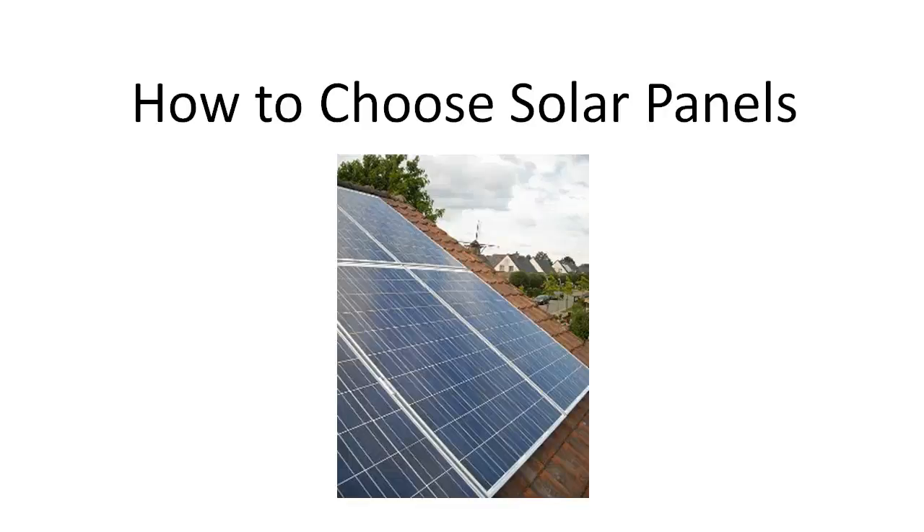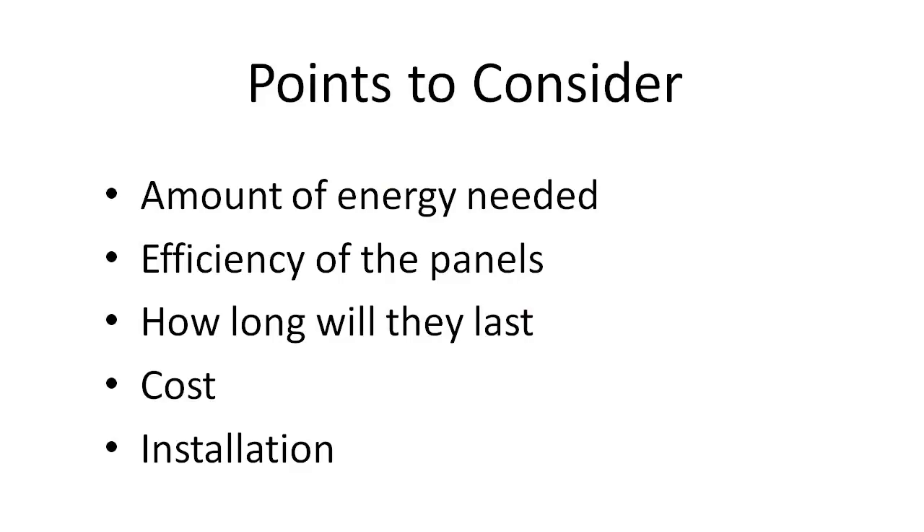In this video, we'll discuss how to choose solar panels. When selecting your solar panel system, you first need to determine how much energy you'll need. The best indicators are your utility bills for the past year. Be sure to select a system that will provide enough energy to cover your needs during your peak usage for the year.